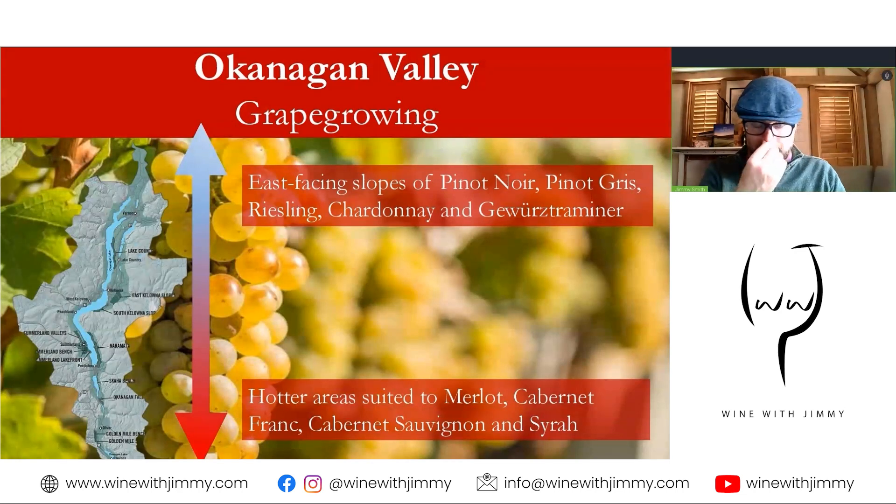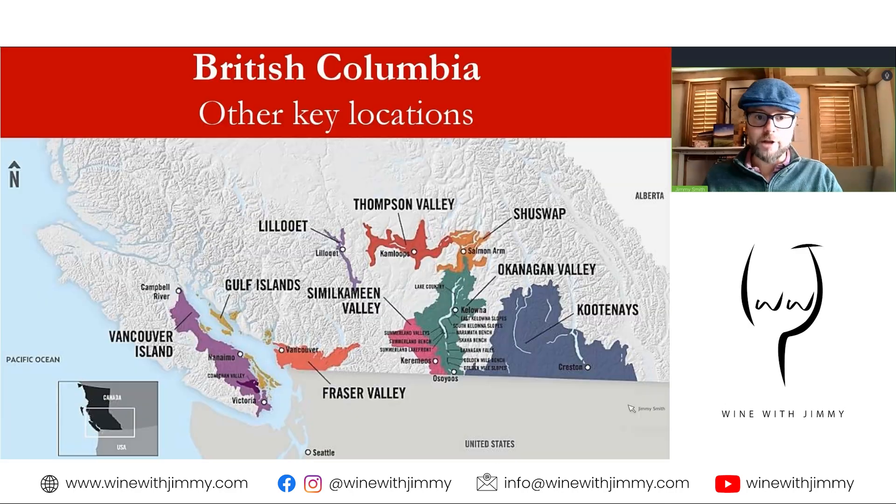In the cooler northern end, on east-facing slopes shaded from the afternoon sun, you'll find cool-climate varieties like Pinot Noir, Pinot Gris, Riesling, Chardonnay, and Gewürztraminer. Heading 250 kilometers south, the climate is much warmer and better suited to black grape varieties — Merlot, Cabernet Franc, Cabernet Sauvignon, and Syrah — which ripen fully to produce full-bodied wines with ripe characteristics, high alcohol, and good freshness. Cabernets can easily reach 14 to 15% alcohol.